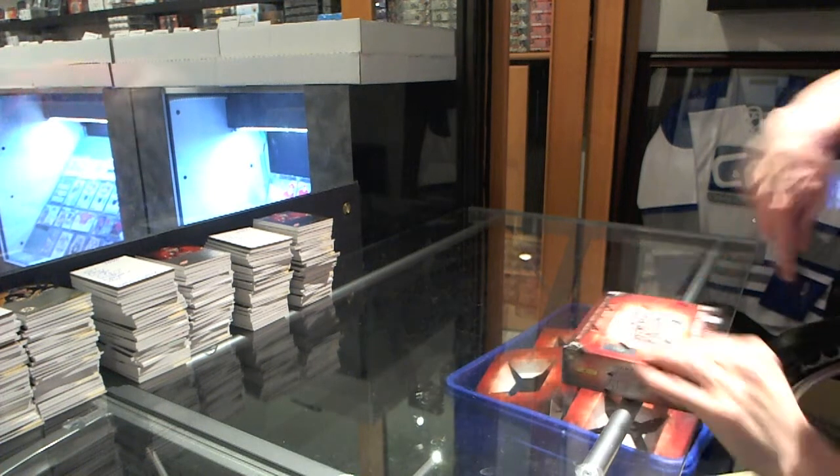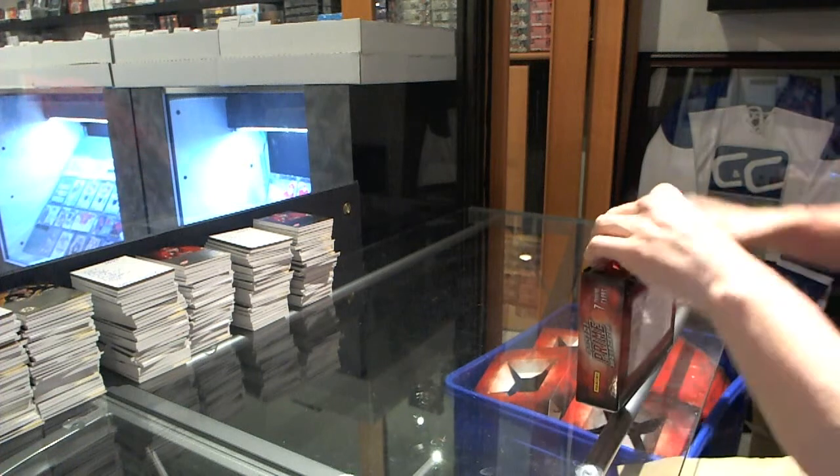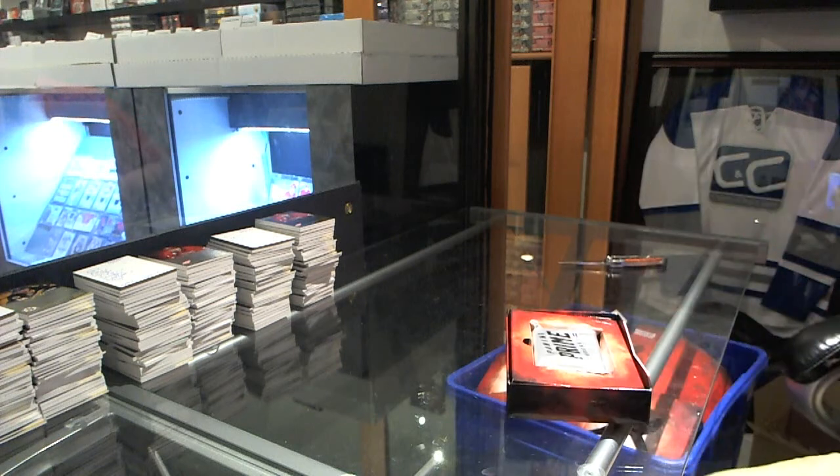All right, here we go. The Chemist's box, second box, 13, 14. Panini Prime. That's good luck to you, sir. Let's get you something filthy.